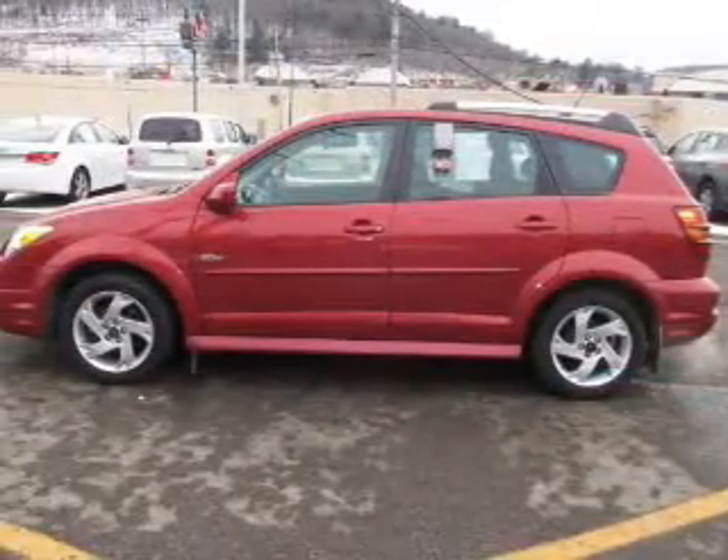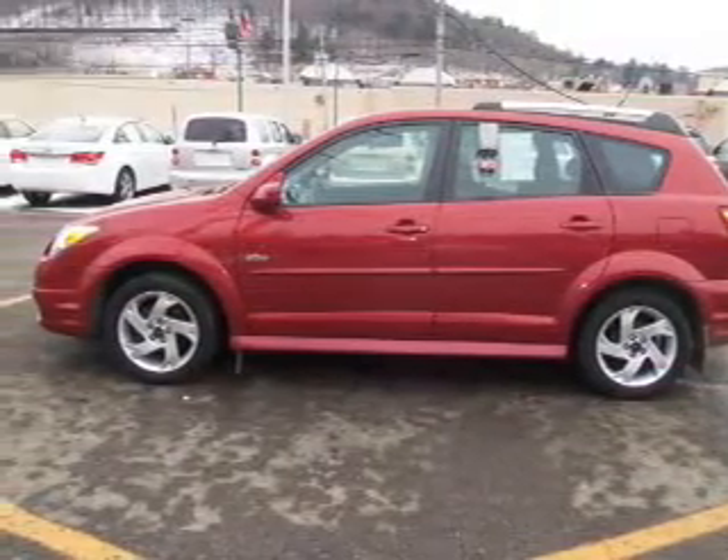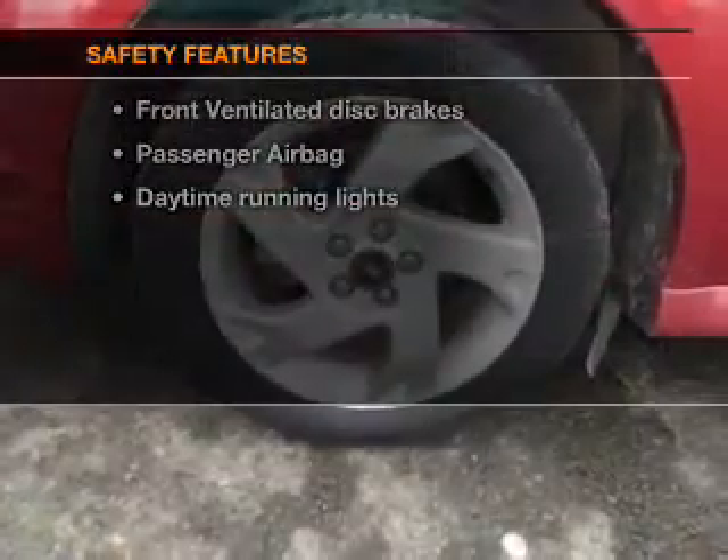An adjustable tilt steering wheel, air conditioning, and for your peace of mind, the following safety equipment is included.